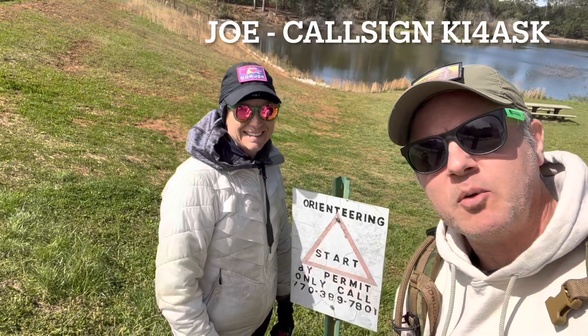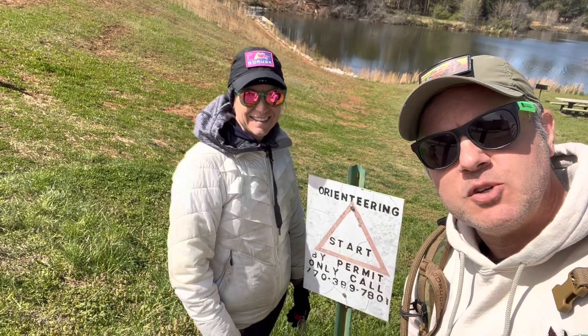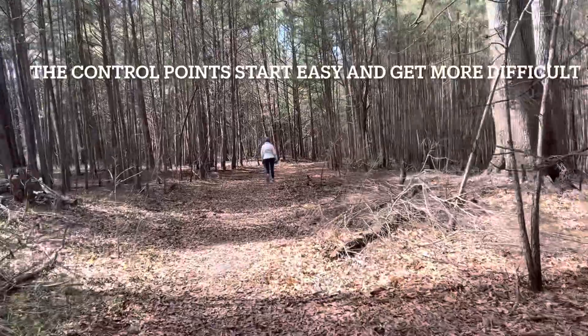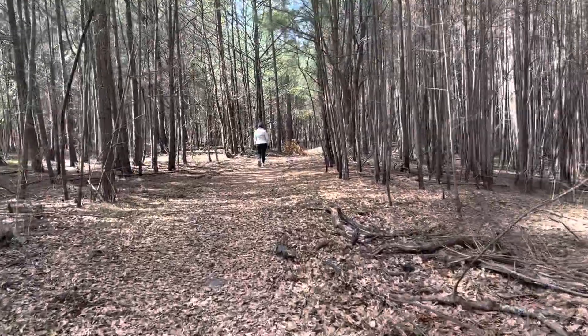Hi, I'm Joe, KI4ASK, and I'm here with Harry Catherine, KI4HHI, and we are doing the permanent orienteering course here at Panola Mountain State Park. The first four control points on this course are rated beginner, the next few are intermediate, and the last group of them are advanced.